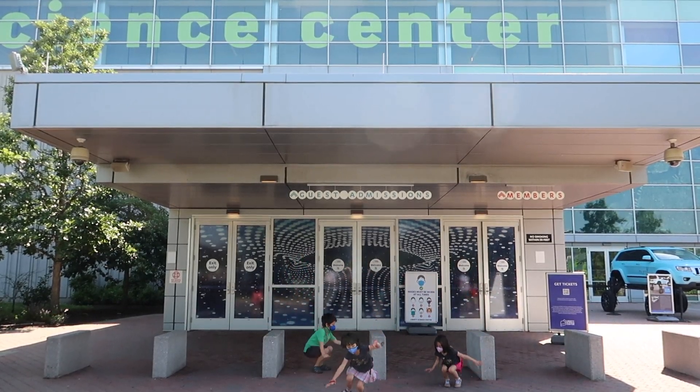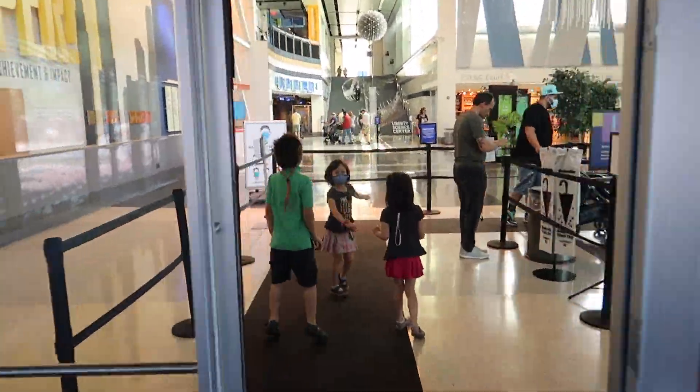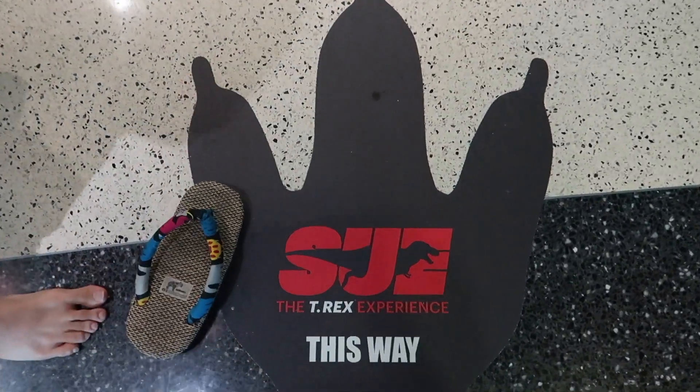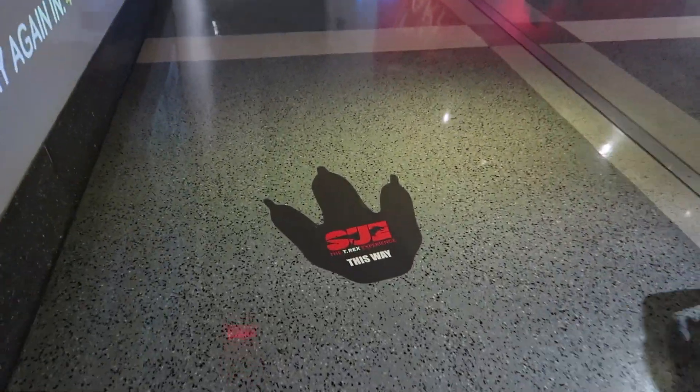Liberty Science Center! T-Rex experience! Yes! This way guys, follow the footprints!